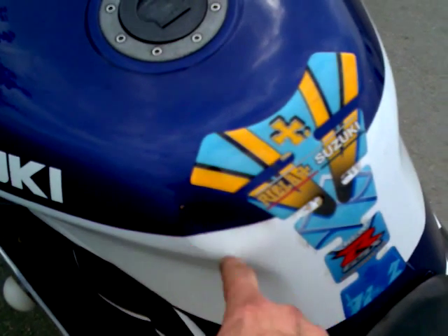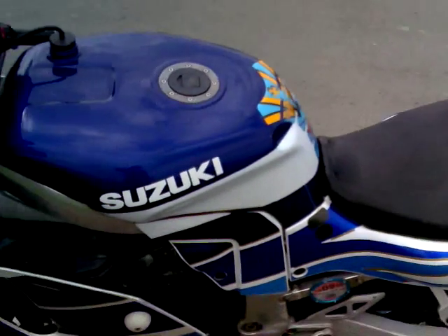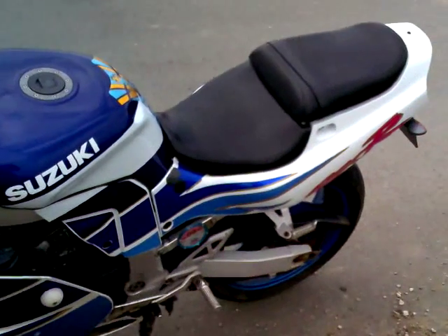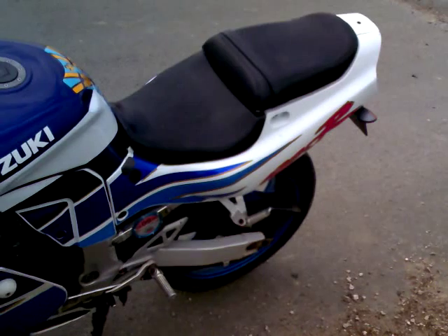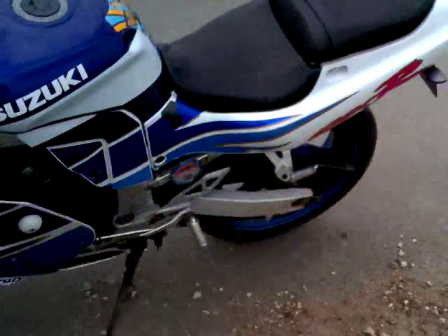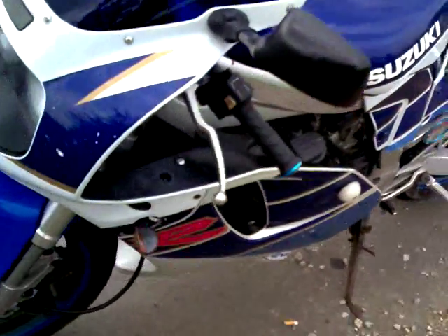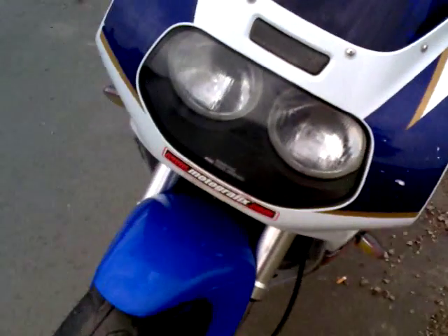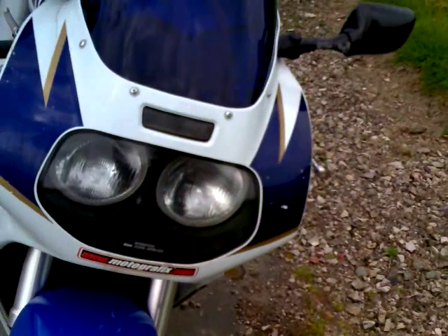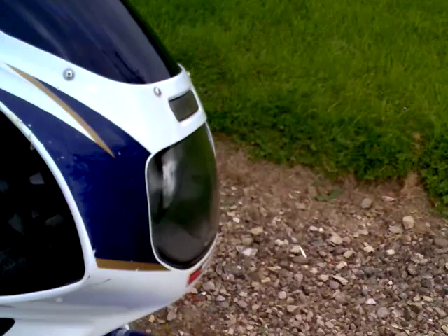The dent looks very much like a mobile phone or keys in someone's pocket. She's just gone through an MOT four or five days ago — chain and sprockets good, brake pads all good, brand new fork seals for the MOT.